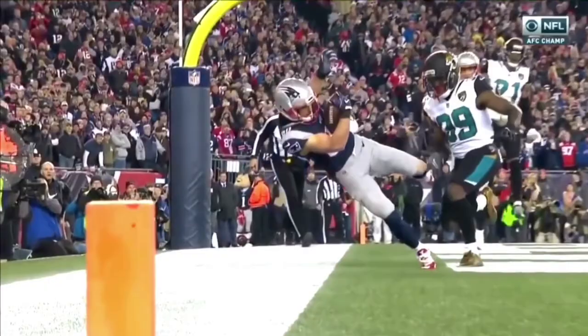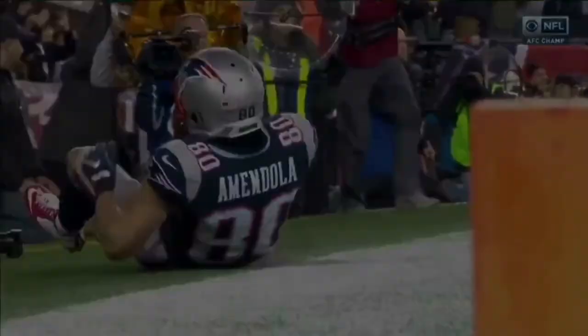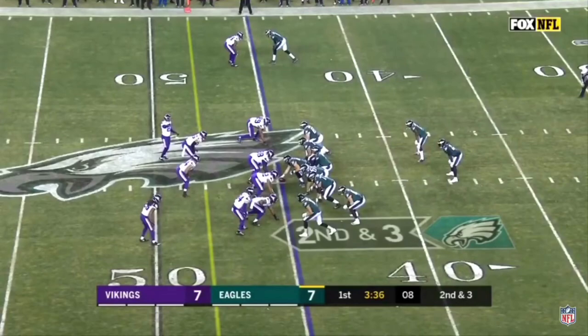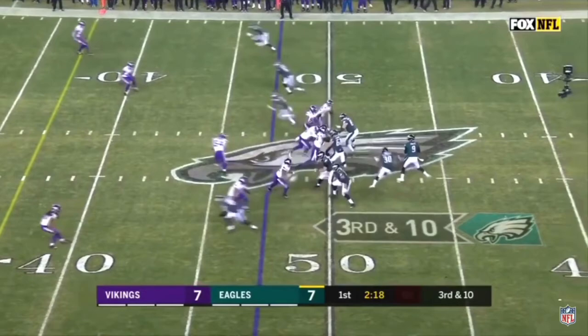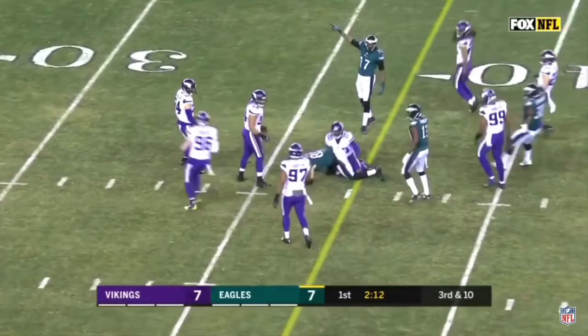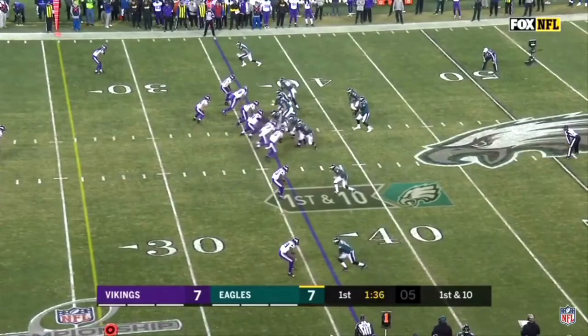Moving on to the Philadelphia Eagles — they're the underdog starting a backup quarterback. What does Nick Foles have to do to win? Manage the game and don't make any mistakes. You can't give Brady short fields. Stick to short passes, don't force it deep, manage time of possession, and keep Brady on the sideline.